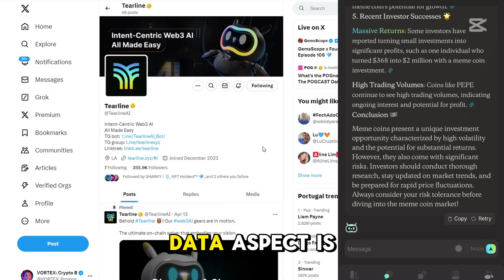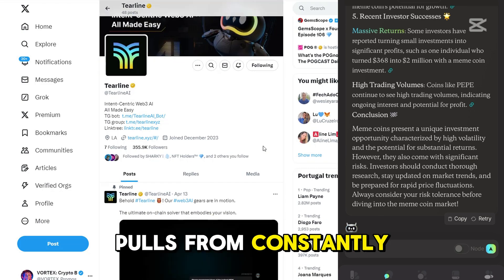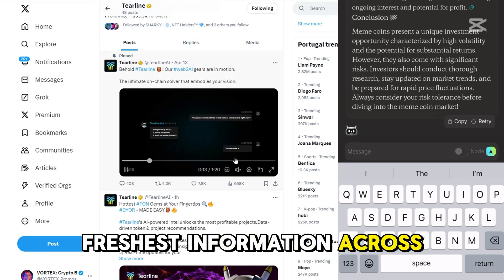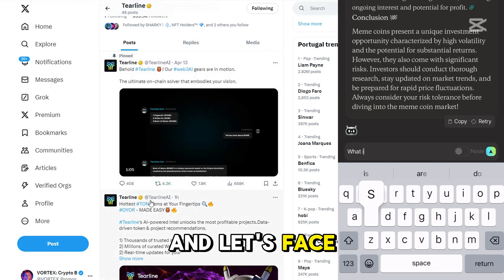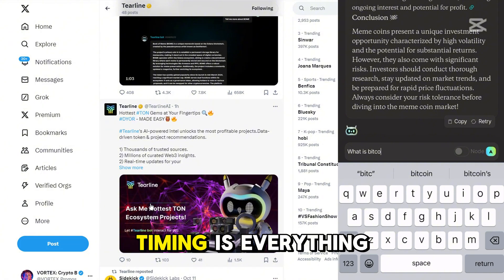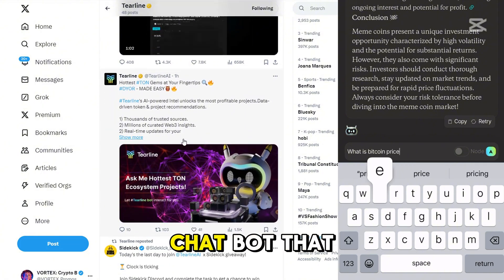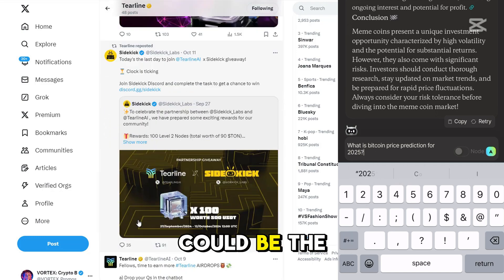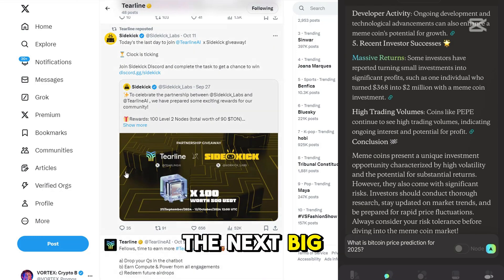The real-time data aspect is crucial too. Tierline pulls from constantly updated sources, giving you the freshest information across the Web3 space. And let's face it, in crypto, timing is everything. Having an AI chatbot that knows your intent and feeds you personalized, real-time insights could be the key to unlocking the next big profit.